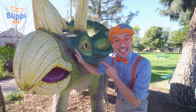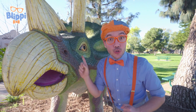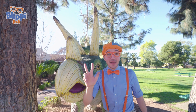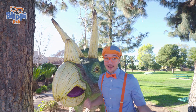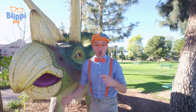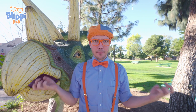Wow! Look at what it is! It's a Triceratops! Hello! Do you know why this dinosaur is called a Triceratops? It's because it has three horns on its face! One, two, three! Yeah! But don't worry, the Triceratops was an herbivore. That means it only ate plants. The horns were only to defend itself and its family. And Triceratops are so powerful, they could even protect themselves from the mighty T-Rex.